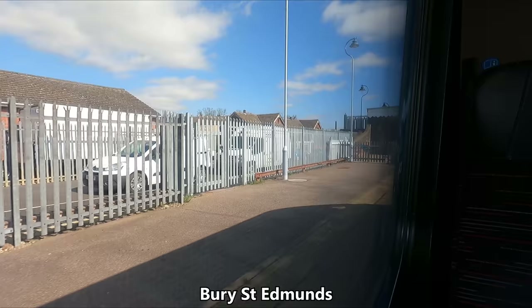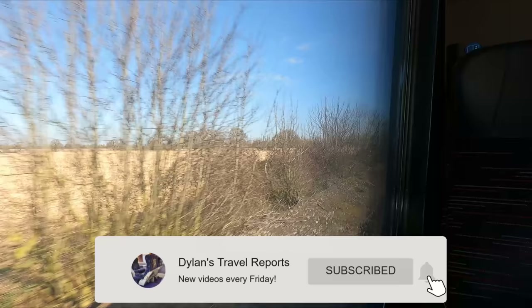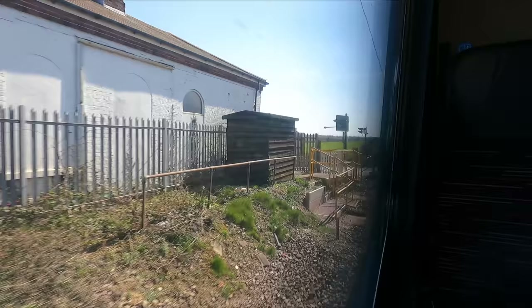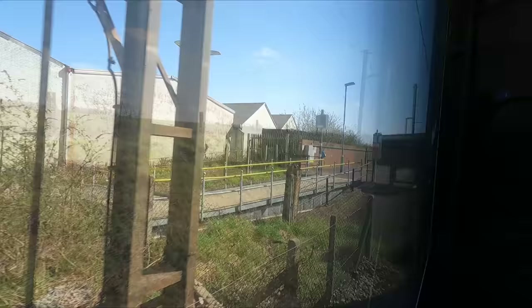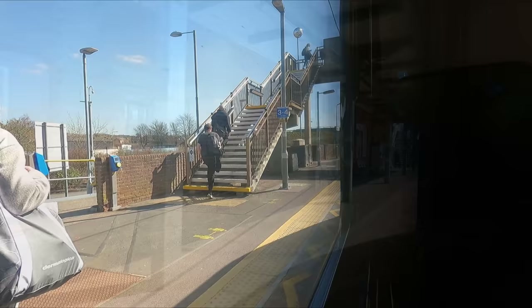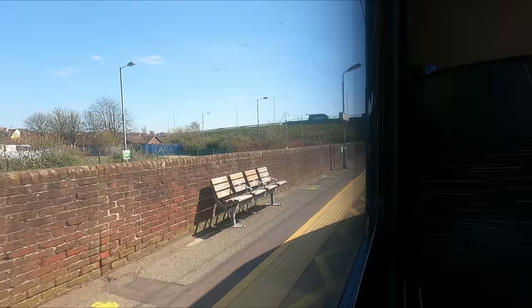Our penultimate intermediate stop today is Bury St Edmunds, a town inhabited since as far back as 1080. A short while after departing, we join up with the Great Eastern Main Line. Our final stop before Ipswich is Stowmarket, where you can change for services through to Norwich. Up to this point we've been running on diesel power but we switched to electric here — you can really notice the increase in acceleration once the switch has taken place.